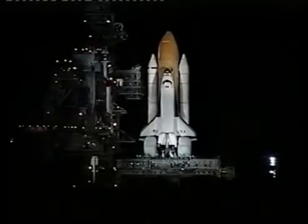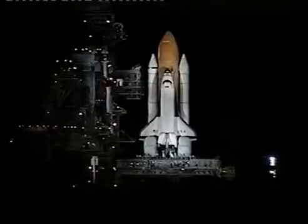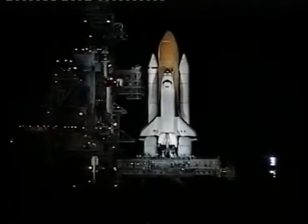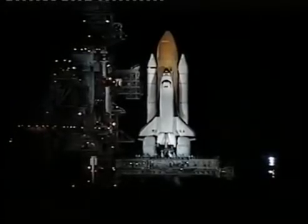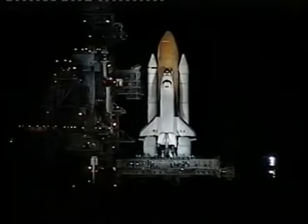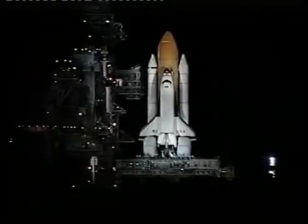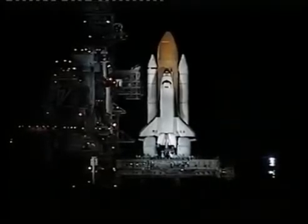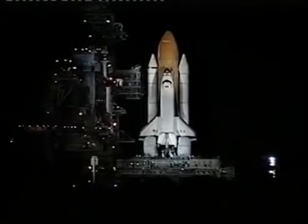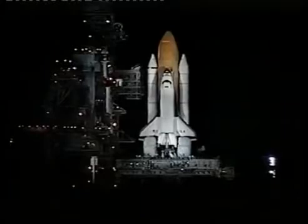T-minus one minute and counting. Columbia will be launched on an easterly trajectory on a 28.45 degrees inclination to the equator. T-minus 45 seconds. Less than one minute away now from the 95th Space Shuttle launch. T-minus 35 seconds. T-minus 30 seconds.